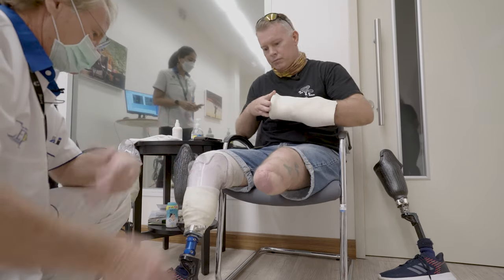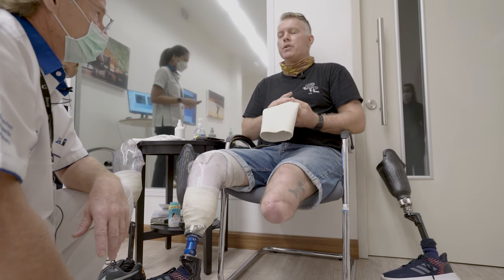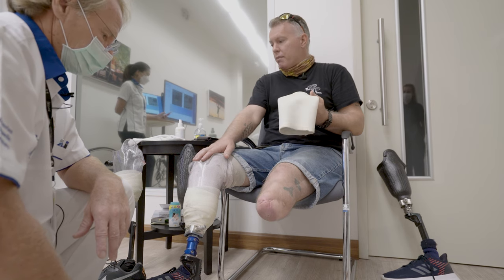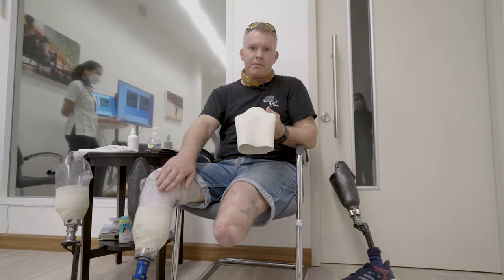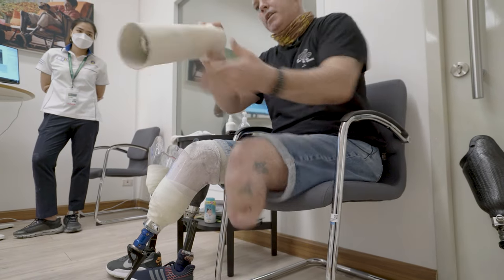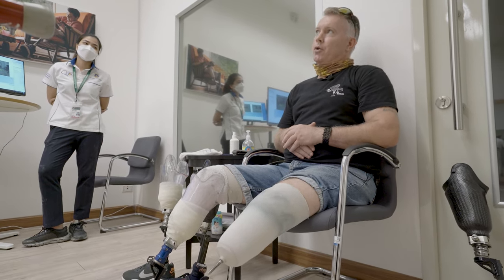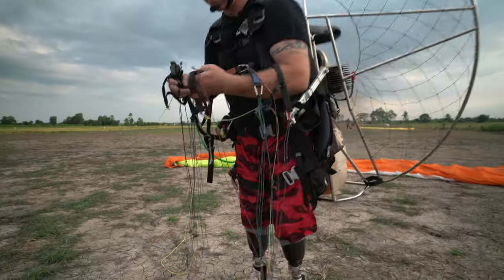The vacuum socket concern relates to flying — for paramotor foot launches, if air gets into the vacuum socket the leg could come off. The current backup legs with pin suspension are safer for landing. There's also the cost of additional components to consider. The prosthetist explains that like shoes, you use different legs for different activities — you can have a flying leg and separate legs for everyday use when you're on your feet all day.